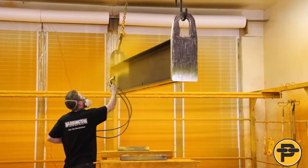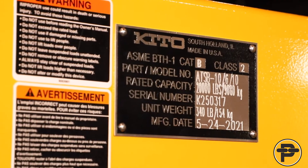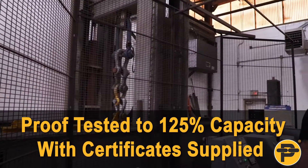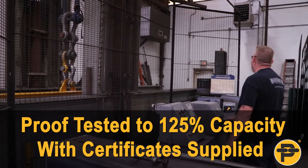All Peerless below-the-hook lifting devices are tagged in accordance with ASME B30.20 and are proof tested to 125% capacity, meeting OSHA requirements, with certificates supplied at no additional cost.